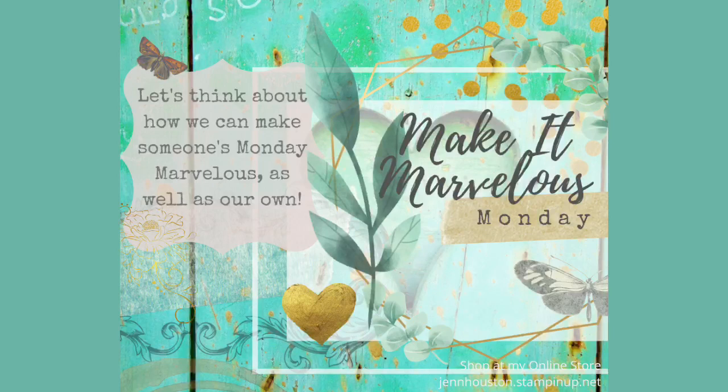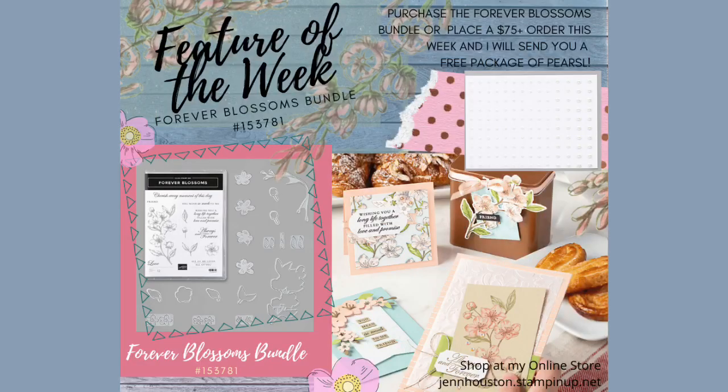Today our focus is: let's think about how we can make someone's Monday marvelous as well as our own. Our feature of the week is going to be the Forever Blossoms bundle. I had played around with this bundle a little bit, but I hadn't really gotten right into it, so I'm excited to play with this set this week.